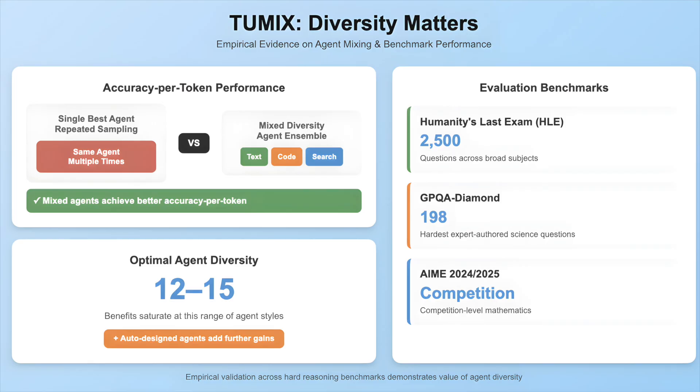For context, the benchmarks include Humanity's Last Exam (HLE), finalized at 2,500 questions across broad subjects; GPQA Diamond, the hardest 198 expert-authored science questions; and AMC 2024-2025 competition-level math.